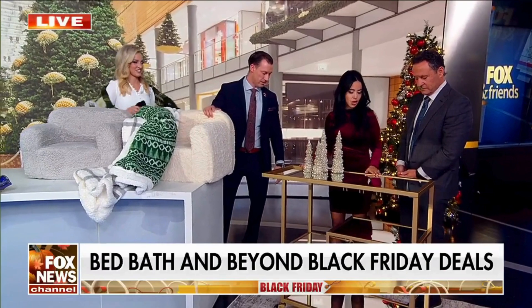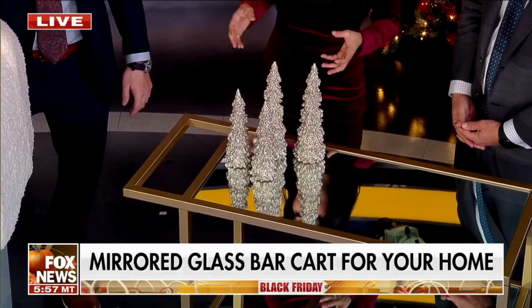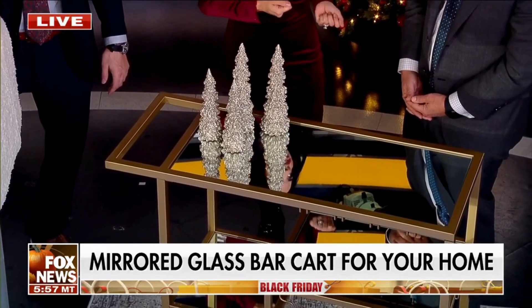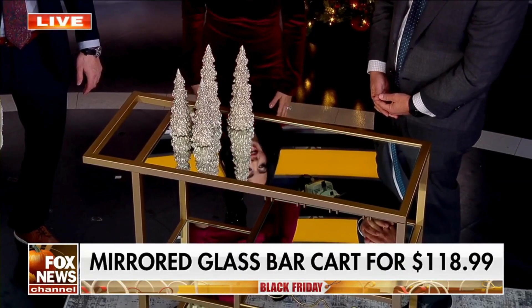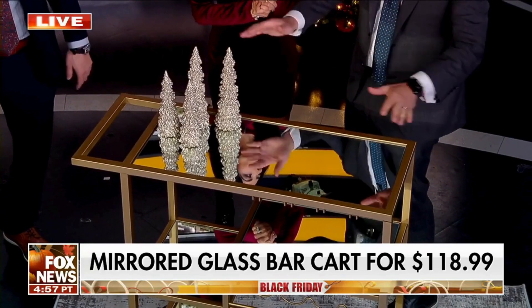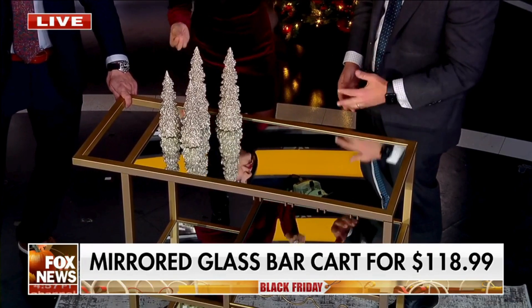And then we have a mirrored bar cart. So versatile — you can put this in a dining room or a living room. What I love about this is that you can serve appetizers, dessert. It's versatile in the spaces, and it is a mirrored piece. It looks really fancy. You could put it anywhere. Only $118, you guys. Are these all unbelievable deals? Unbelievable deals — a bar cart for $118!